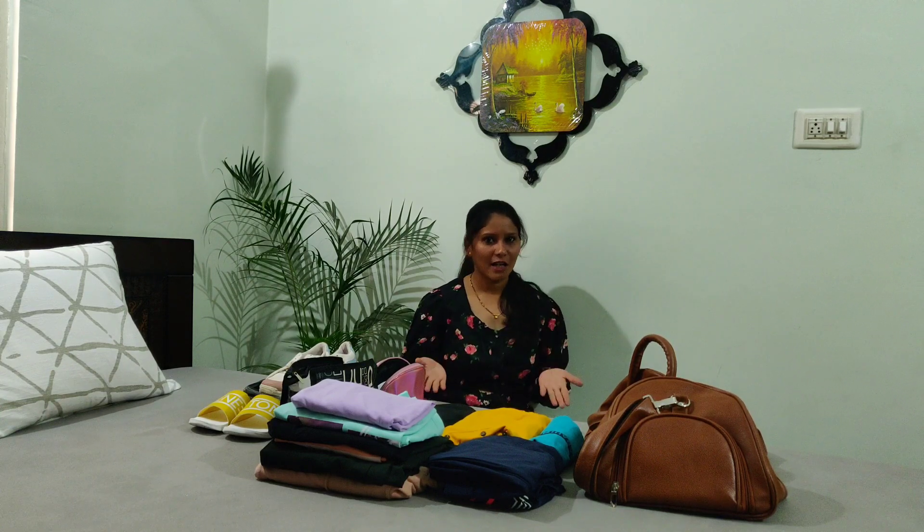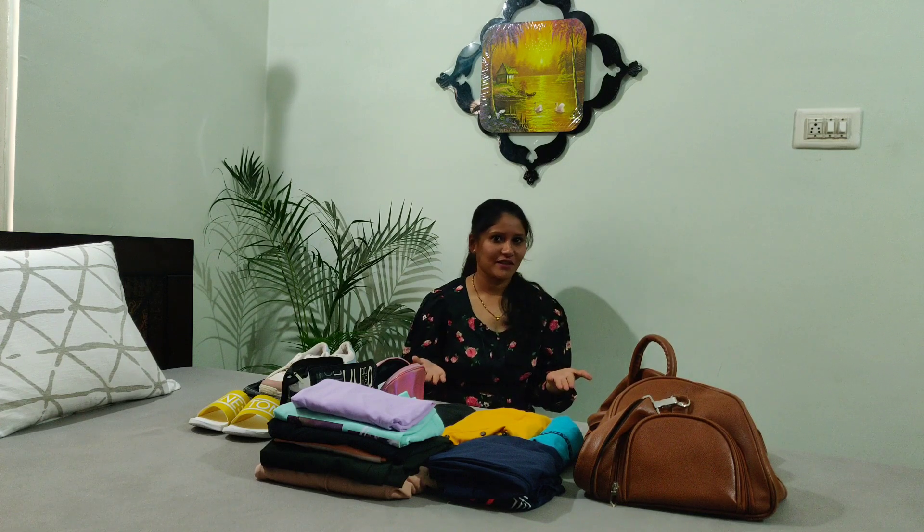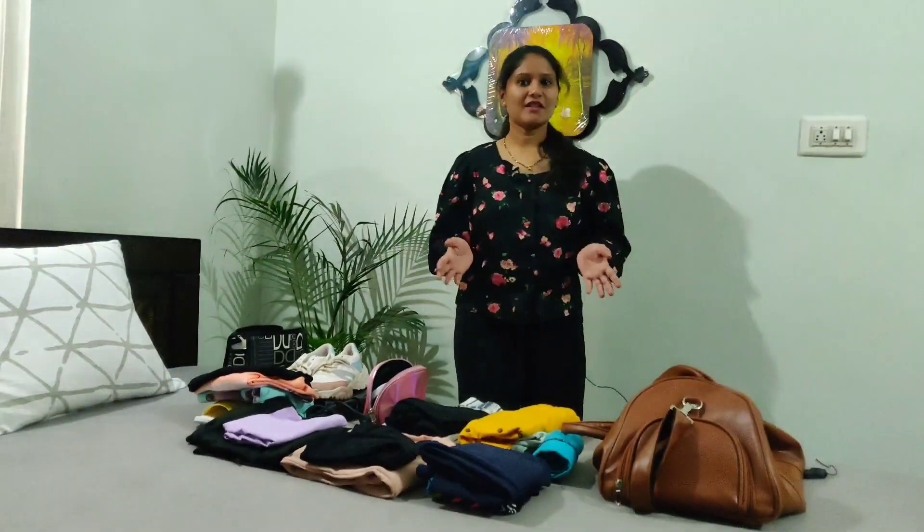Welcome back to my channel, hope you are doing well. This video is about how to pack for a two-day outing. Like, share, and subscribe, so without any further delay let's get into the video.